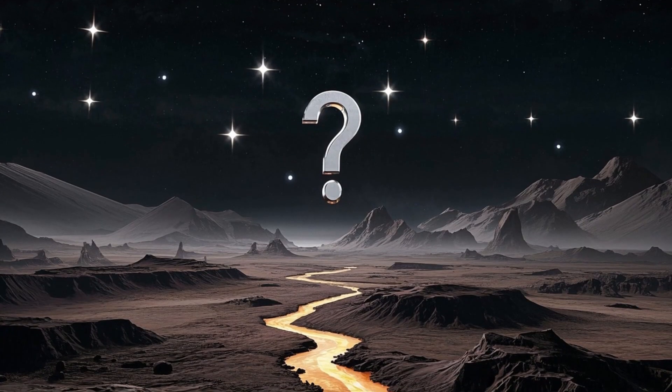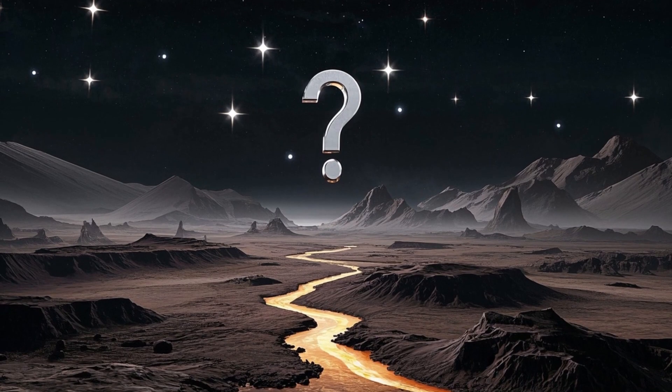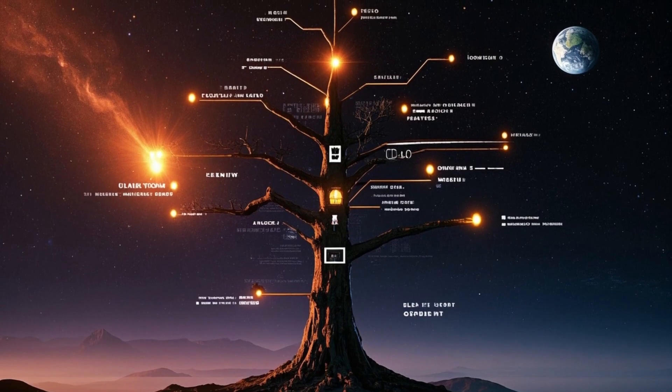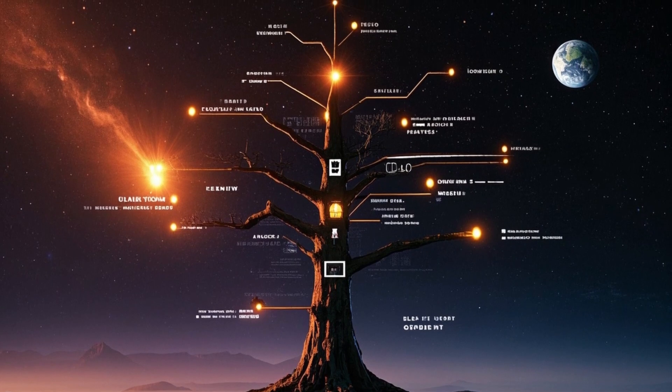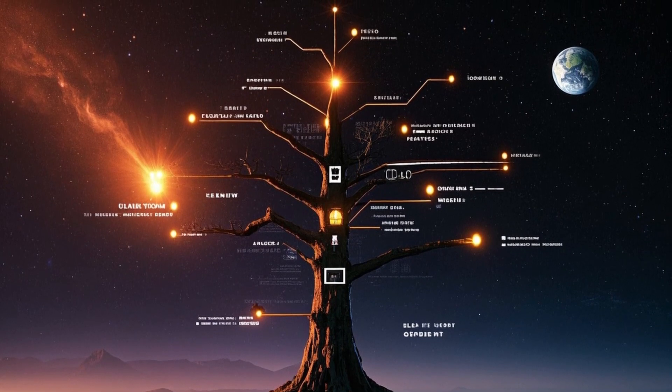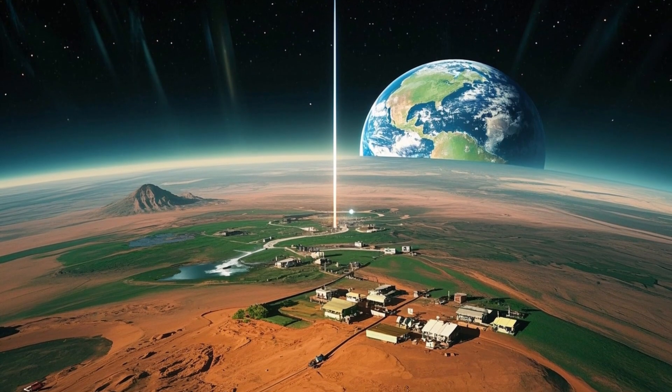One of the more intriguing aspects of Curiosity's mission has been its measurements of methane levels in the Martian atmosphere. Methane on Earth is often produced by biological processes, so detecting it on Mars has sparked questions about whether microbial life might exist beneath the surface.